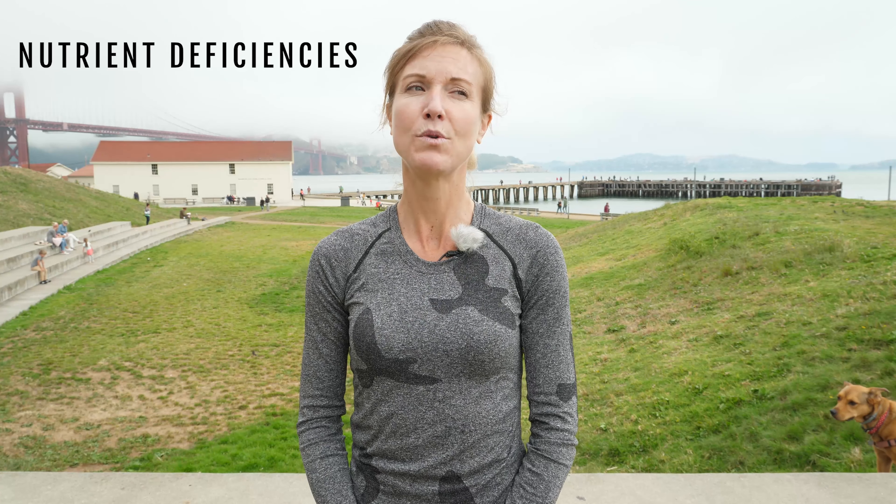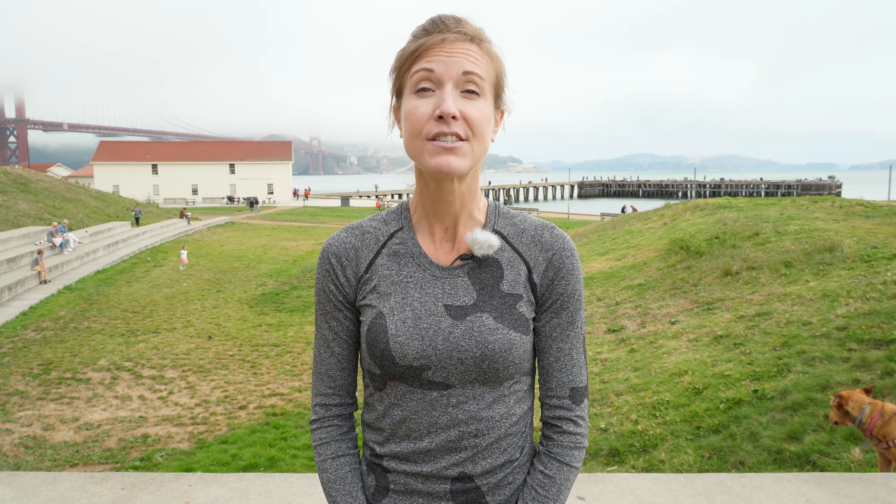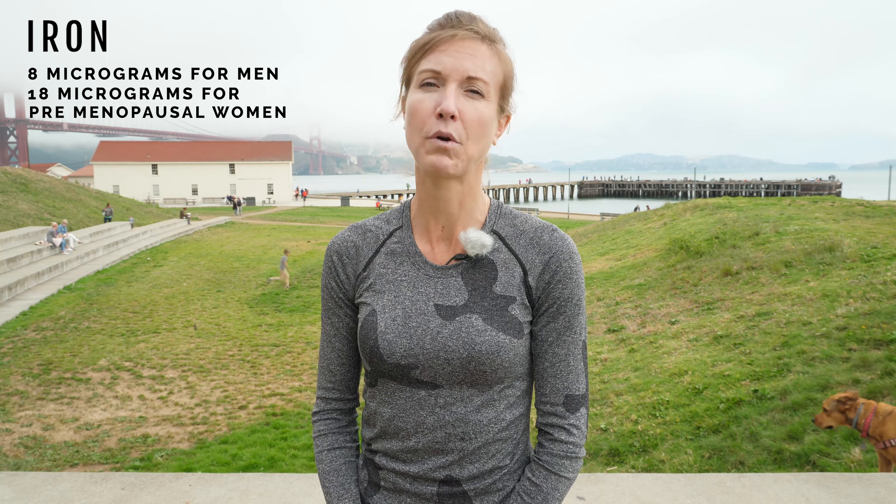I want to address some common nutrient deficiencies that plant-based runners or athletes might see. So iron — daily recommendations are 8 micrograms for men and 18 for premenopausal women. If you are feeling fatigued, having poor recovery, poor sleep, or getting sick all the time, you might be low in iron. A blood test is always something to consider if you're really concerned. Foods that plant-based runners can use to boost iron include things like spinach, lentils, and beans. But those are lower-level sources of iron, so you still might need a supplement.